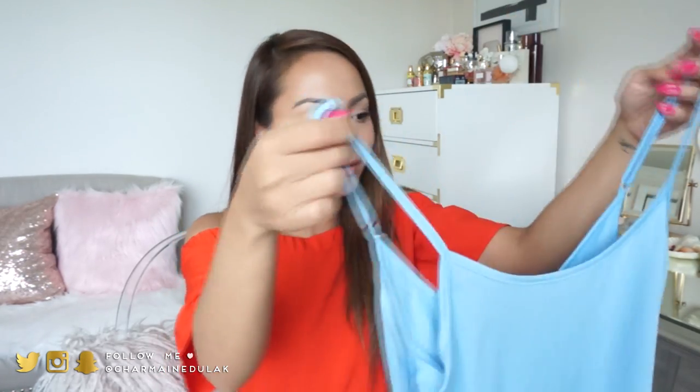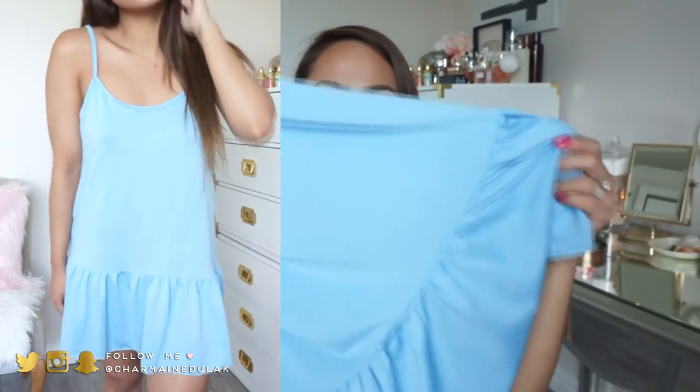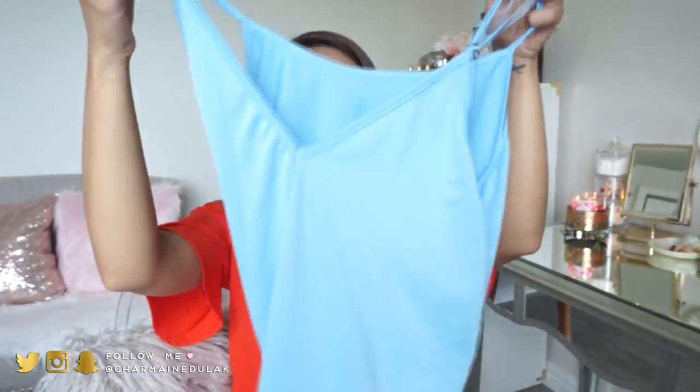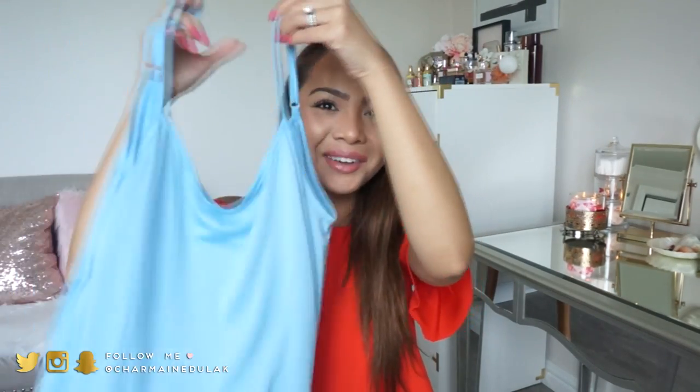Next we have this blue dress - it's like a mini dress. I've worn this already and it's just so cute and comfy. It's really a plain blue dress with ruffles on the bottom. The front is just a boat neckline, and then the back kind of goes down into a V - a little surprise there. I got a lot of compliments on that dress.